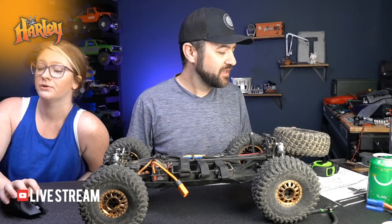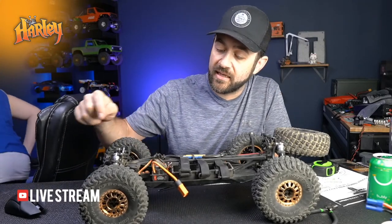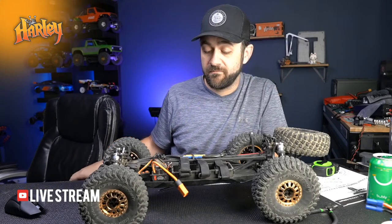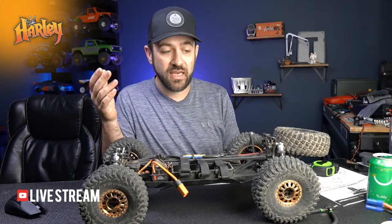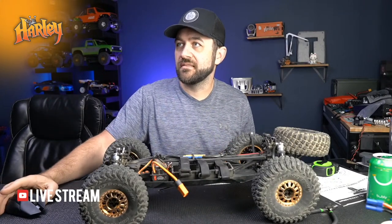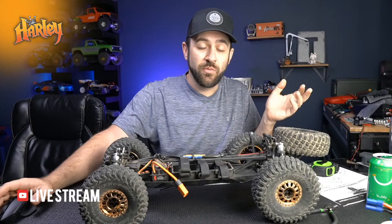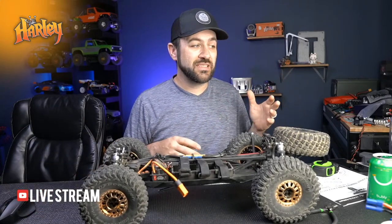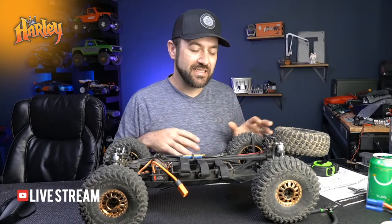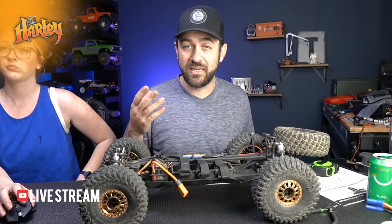Regarding cooling: the ESC has a cooling fan built in; there is nothing on the motor. Mine didn't build up enough heat for me to worry about it on the 4S I was running it on. We were on packed sand so it wasn't a ton of drag, and we were filming - start, stop, move, start, stop - so it wasn't just hard continuous bashing. That would be a big difference compared to someone normally driving versus driving to film.